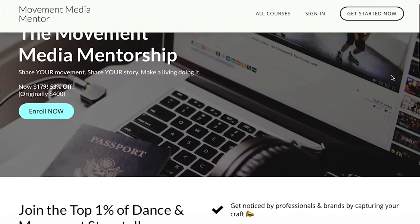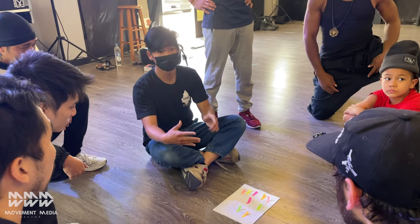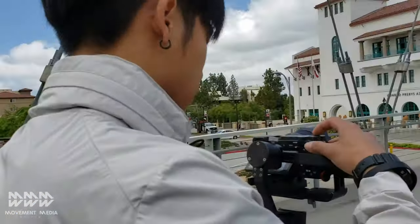This video is here for free as a preview lesson to Movement Media Mentor, an online course that I have designed to teach you all the secrets behind planning, shooting, and editing your own professional-level dance videos that will bring you real opportunities, proven using techniques that have been tried and true by both myself and the pros before me. Click the link in the description below after the video to learn more.